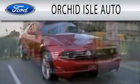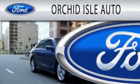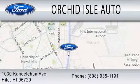Orchid Isle Auto is dedicated to doing everything possible to ensure that the experience you have selecting your next vehicle is as pleasant as possible. We are located at 1030 Kanoa Lahuwa Avenue in Hilo.